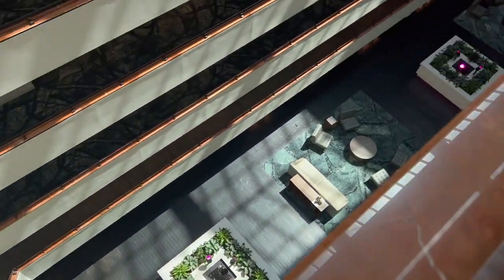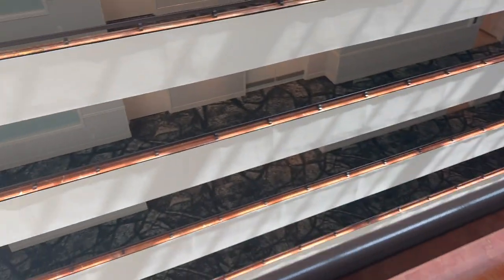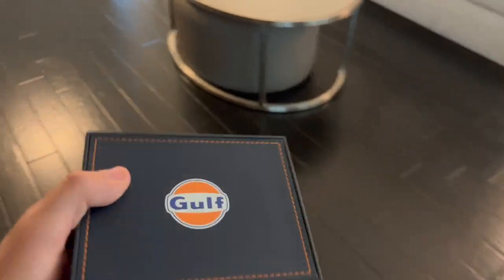Down here you can see the atrium design — there's a middle section, which is probably why they call it the atrium. There's also a little window to the room, which is kind of interesting. We also just picked up a nice little golf Tag Heuer, which I'll show in a minute.